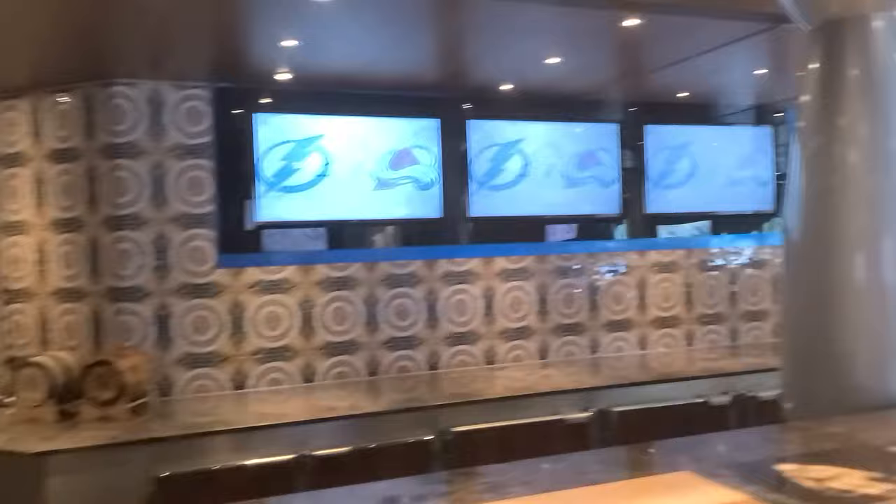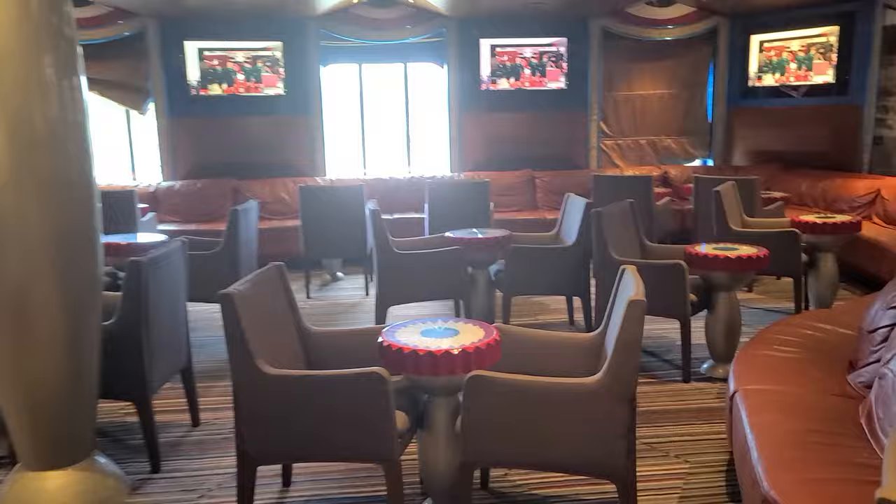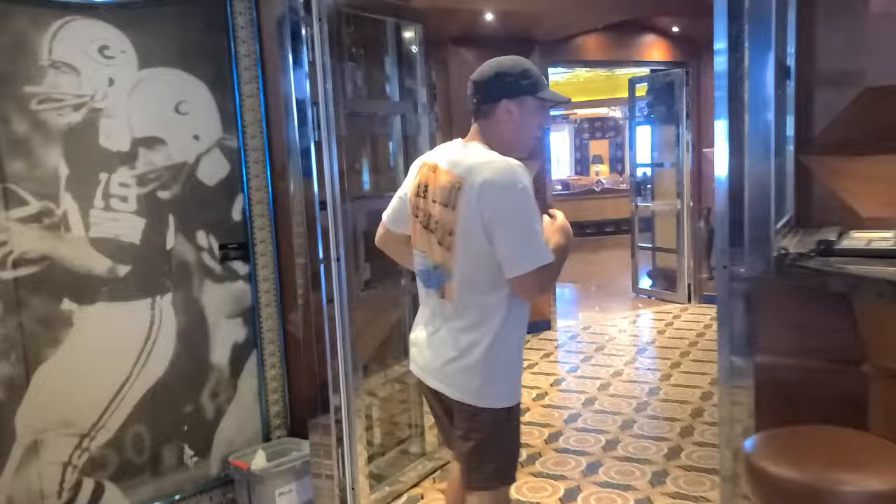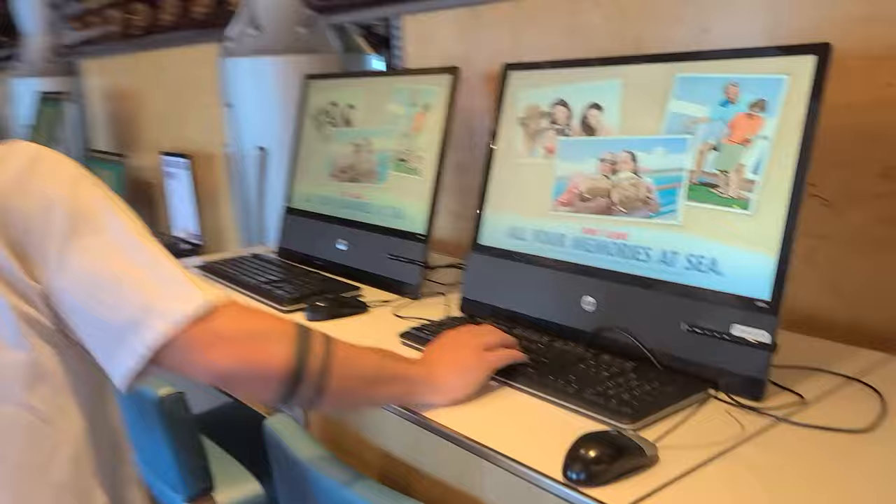We've got the Dream Team Sports Bar, not to be confused with the Skybox Sports Bar that's on every other Carnival ship. This is just a nice low-key place to watch some sports. It has sports-decorated memorabilia on the walls and there are a lot of TVs, so if there's a game on your vacation that you're looking to catch, definitely check it out here. There are also some computers here if you need to do work on vacation.